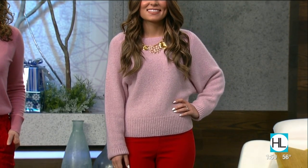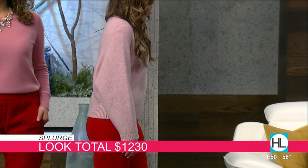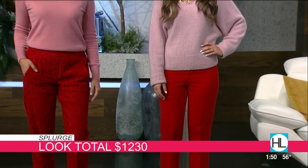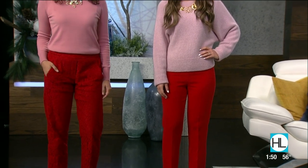Pamela has the red lace pant for $110 with an everyday crew neck cashmere sweater for $98, and she's wearing a beautiful flower bloom necklace which is only $31. So her look totals $239. Ashley is wearing a Theory crate pull-on cropped pant for $295 with a Vince boat neck cashmere sweater for $345 and an Oscar de la Renta painted geranium necklace for $590. Her look totals $1,230. You can take these looks and go into the stores and recreate it.